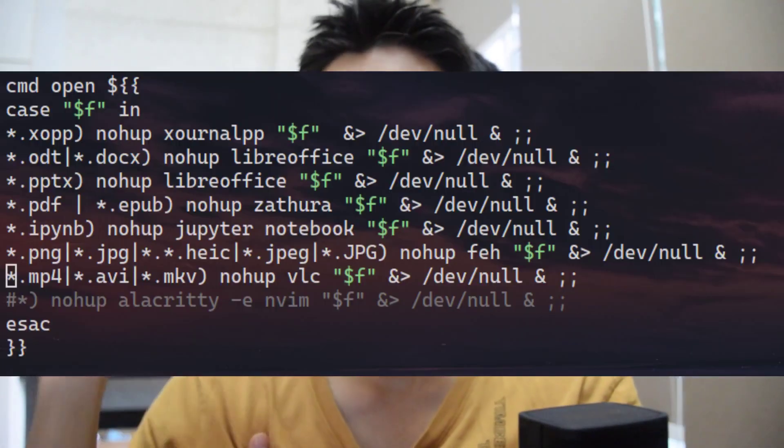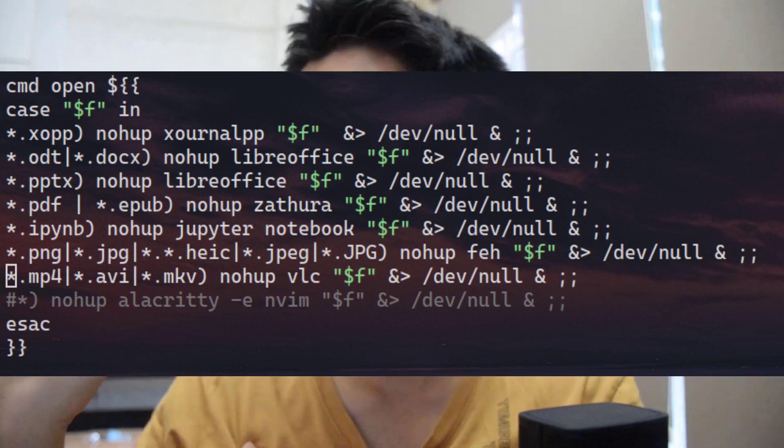It took me about 15 minutes to set up LF as a whole. To set up this exact shell script — the open CMD — I'd say it took about two minutes, or even one minute.